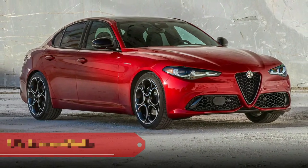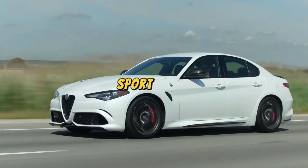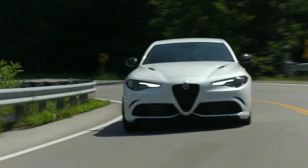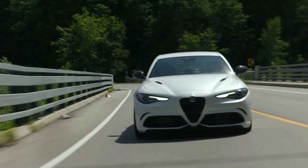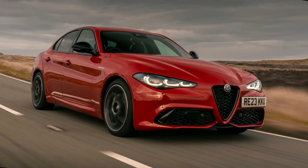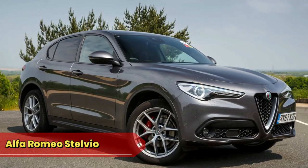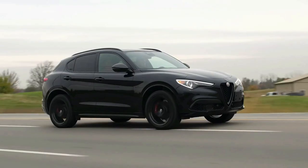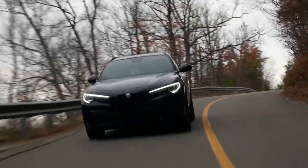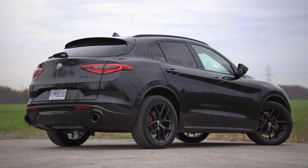Alfa Romeo Giulia: the Giulia, our Italian Charmer, is a seductive sports sedan that combines performance with an irresistible Italian accent. It's so seductive it once made a GPS system change its route just to take a scenic detour. Alfa Romeo Stelvio: the Stelvio, our SUV Ballet Dancer, pirouettes through traffic with dynamic elegance.